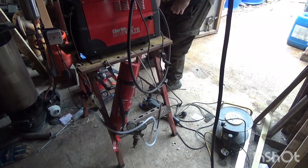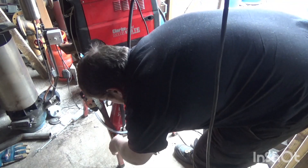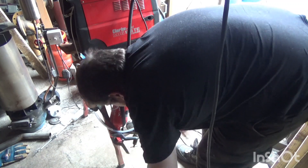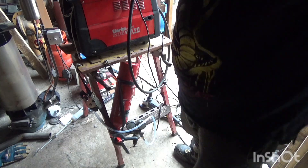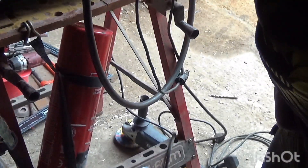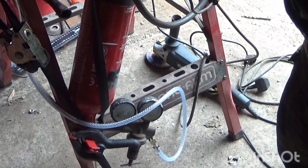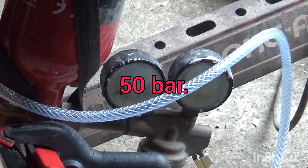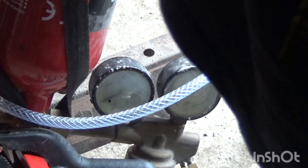We've got pressure! Ha ha! We've got pressure down there.